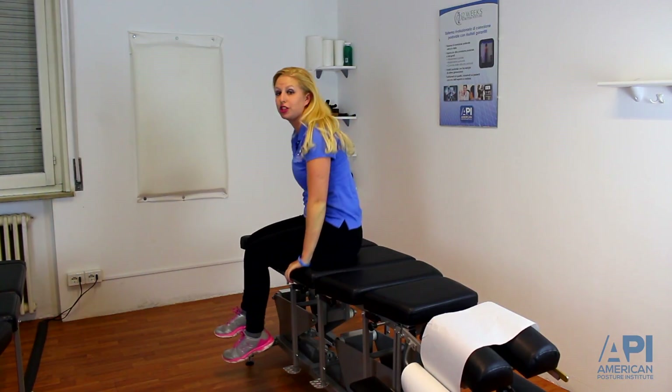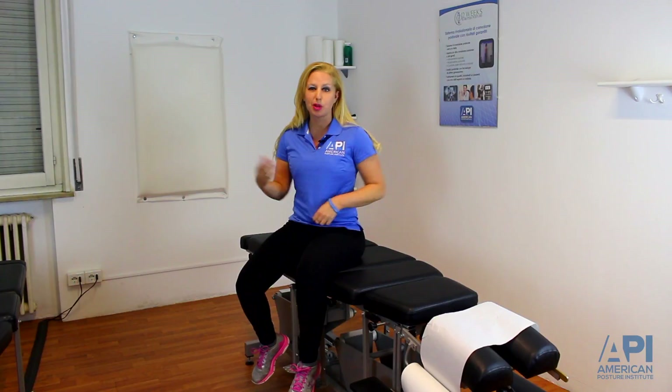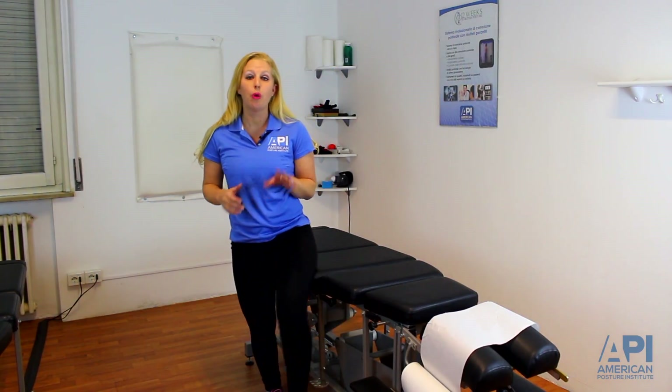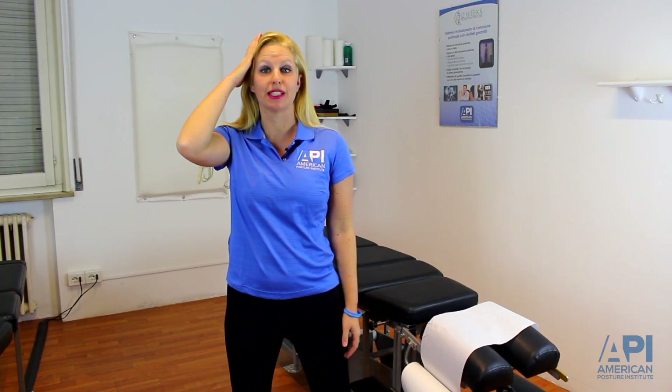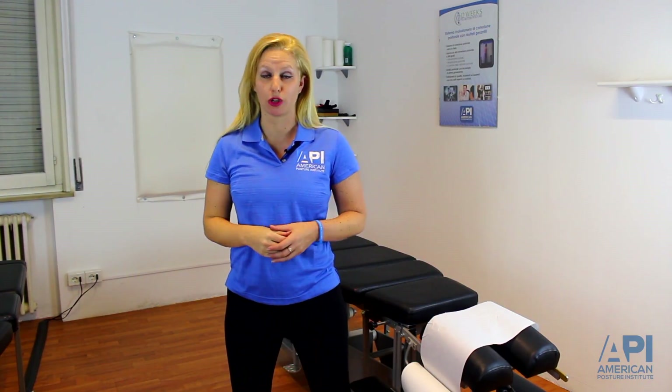At the American Posture Institute, we talk about reverse posture exercises. If the patient has already been coming in for a while and they know what their postural distortion patterns are, you're going to instruct them to do reverse posture exercises while waiting for their adjustment. For example, if they have a head tilt, they can provide their own resistance and work against the head tilt to correct it. This can be done with all kinds of different postural distortion patterns.